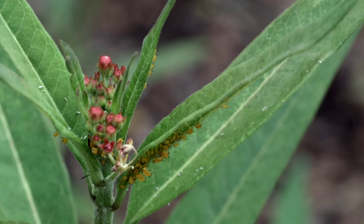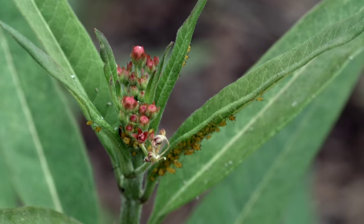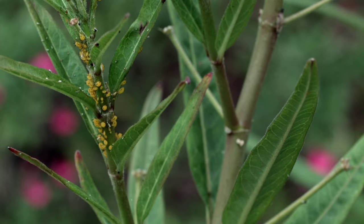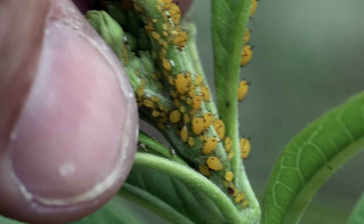Aphids can be quite problematic because they're removing plant sap and can cause physiological harm to the plant. You'll typically see discoloration in the leaves or other affected plant tissue, and you may even see some leaf cupping or curling. If you look closely at the damaged area, you'll see those very tiny insects — the aphids — feeding usually in a cluster or group.